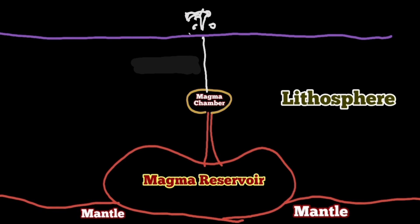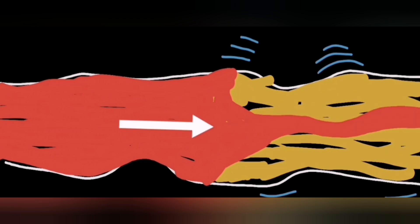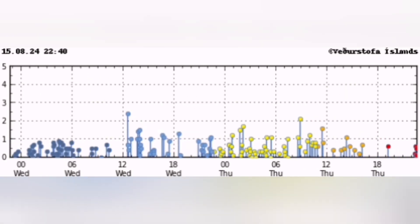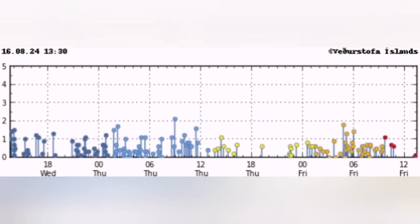Every time an eruption happens, we need earthquakes to actually soften and fluidize the magma to make it able to flow. Earthquakes do this for us — like shaking a ketchup bottle. These earthquakes are able to make the non-Newtonian fluid flow. We are not seeing that amount of earthquakes yet.